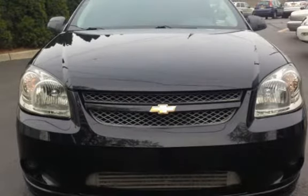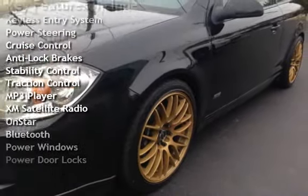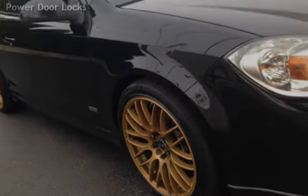Key features include keyless entry, power steering, cruise control, anti-lock brakes, stability control, traction control, MP3 player, XM satellite radio, OnStar, Bluetooth, power windows, and power door locks.